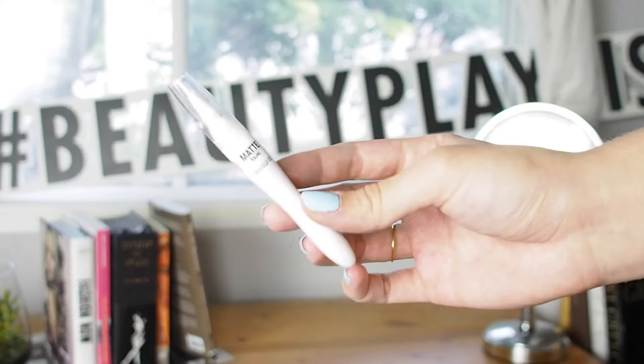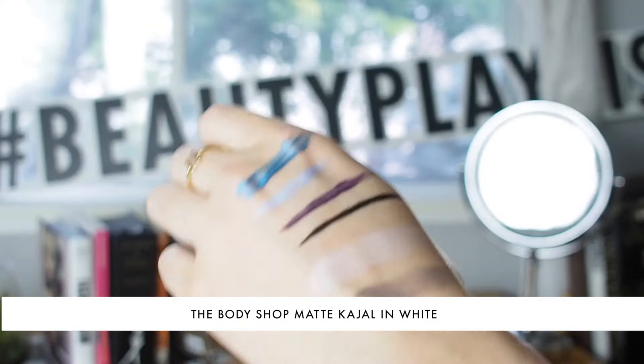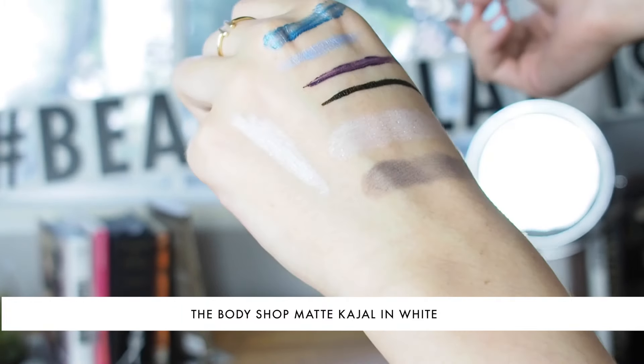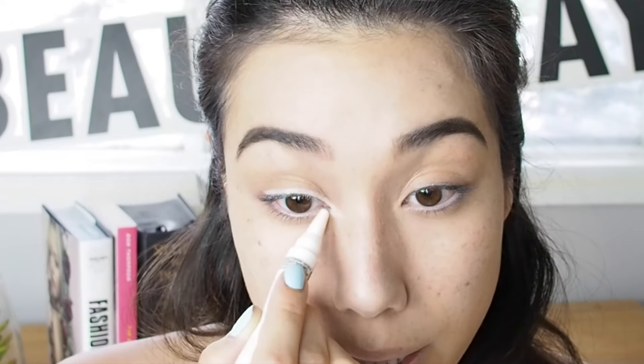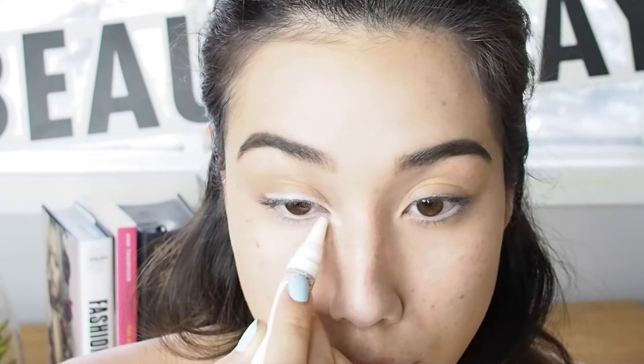I'm going to bring you in a little bit closer because we're going to leave the complexion for now and start with the eyes. I'm going to start with the Matte Kajal by The Body Shop in white. White eyeliner is super sentimental to me because it's what I used in my contest entry video. What's really nice about this eyeliner is that it's pretty creamy, which allows for a really smooth and even application. I'm just going to ring around my eyes, accentuating the tear duct area, and then adding a flick at the end.